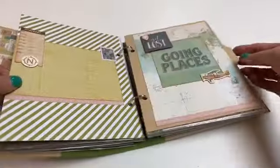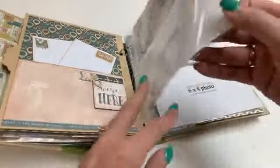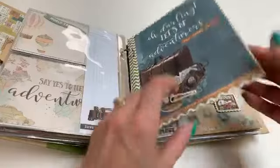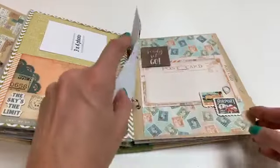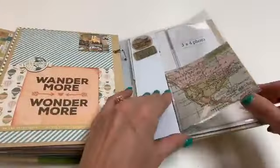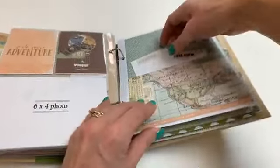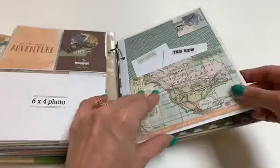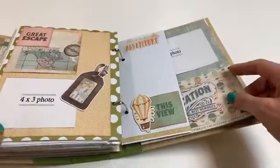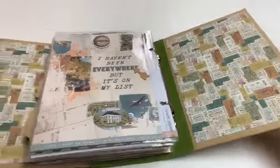There are a few pocket pages throughout the album. More pocket pages over here — lots of photos will fit in here and you can add additional embellishments if you'd like. There's lots of room for journaling, some chipboard pages, some great quotes, and another pocket page where you could tuck your tickets.